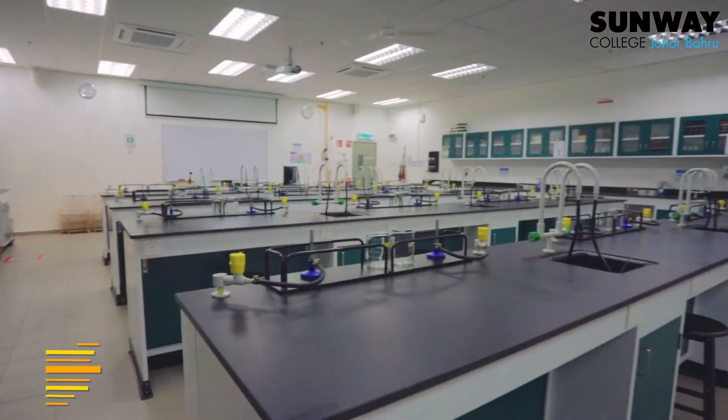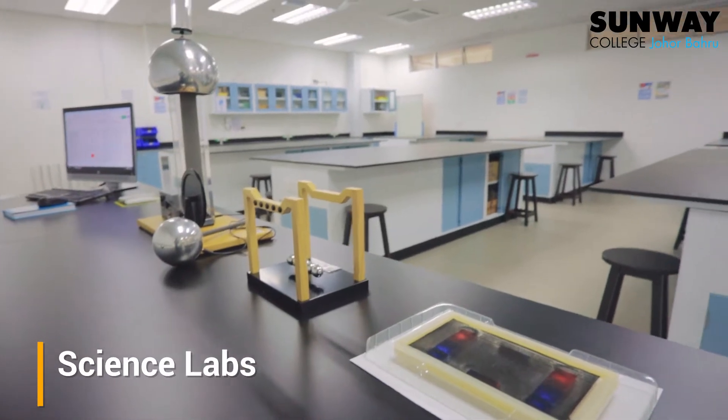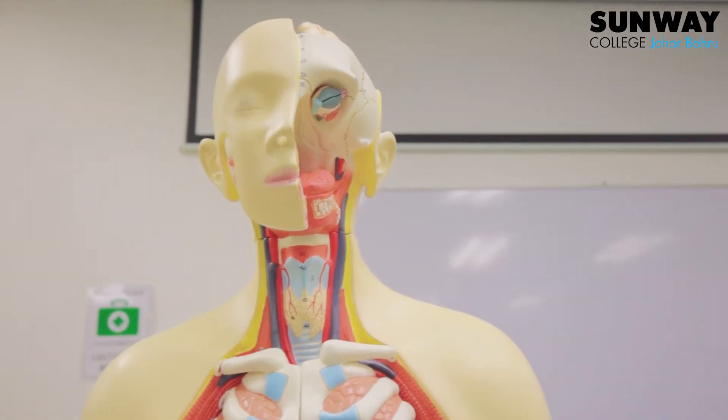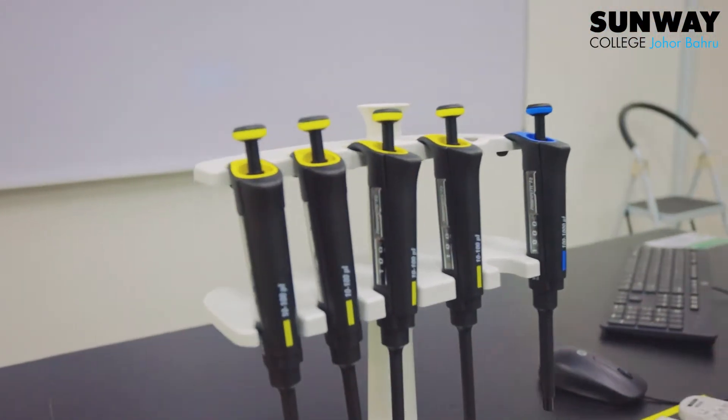Block B has five science labs extensively equipped to conduct the necessary practical experiments for biology, chemistry, physics, and some other specialised subjects.